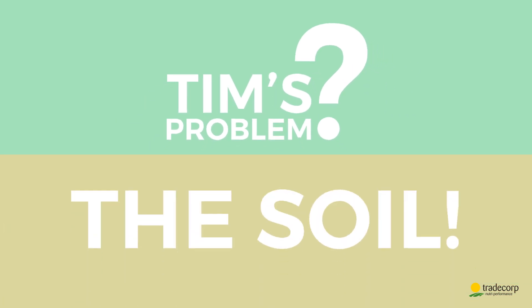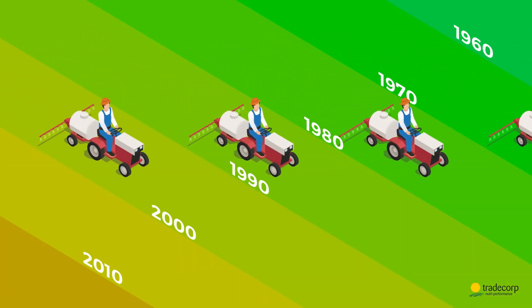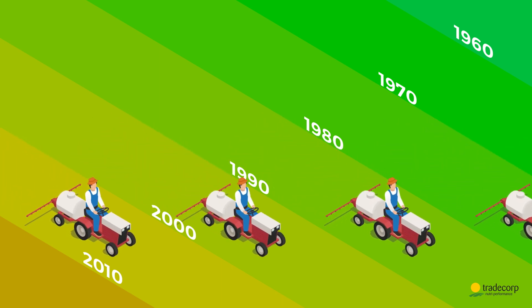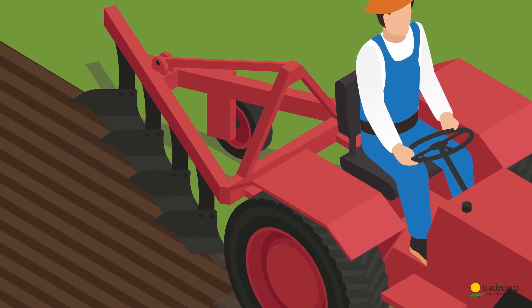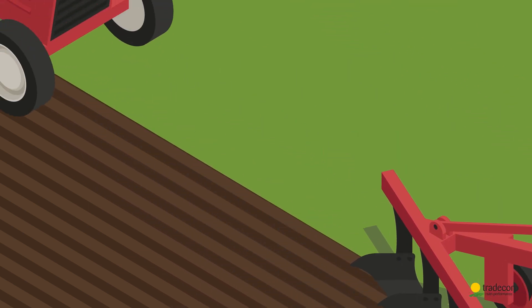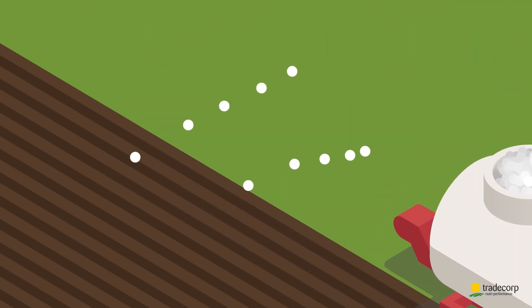First you have to understand Tim's problem. His problem is the soil. For 50 years, Tim has done just like everyone else, without giving it a second thought. He ploughs too deeply and uses a lot of chemical fertilizers, forgetting about the organic and living parts of his soil.